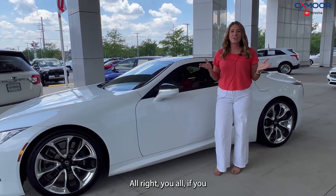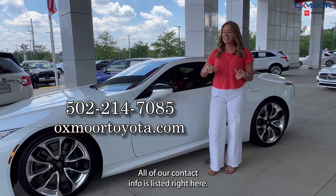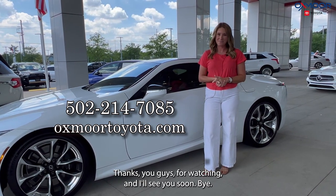If you have any questions on these three luxury vehicles, let us know. All of our contact info is listed right here. Thanks for watching and I'll see you soon. Bye!